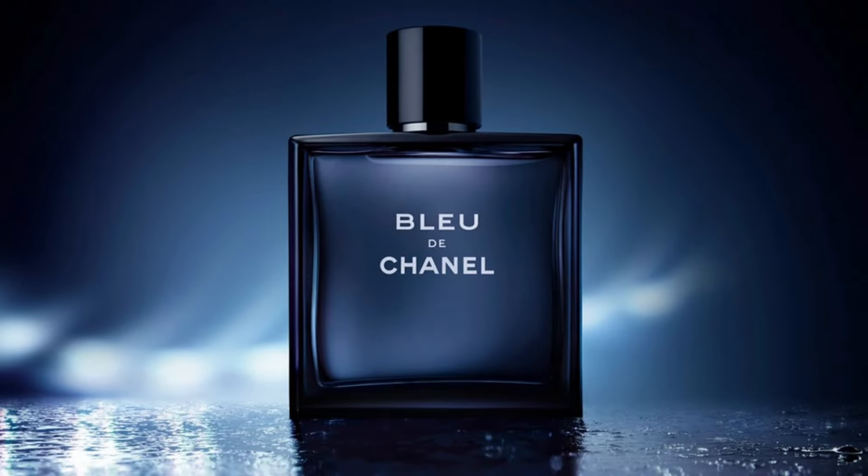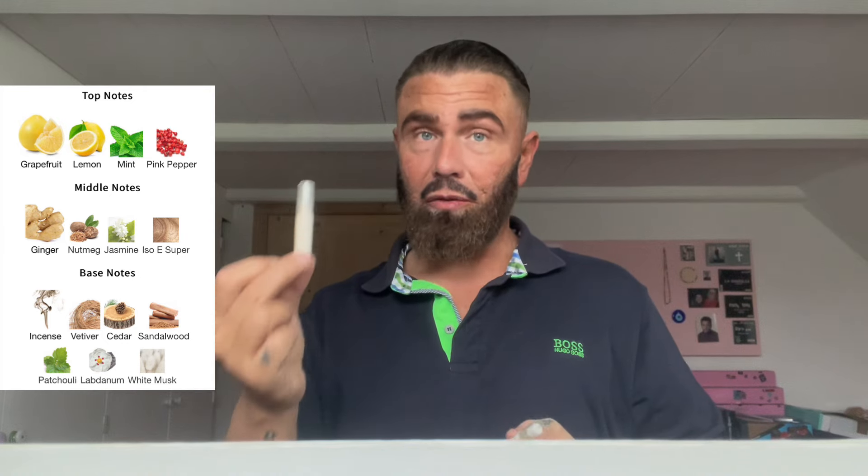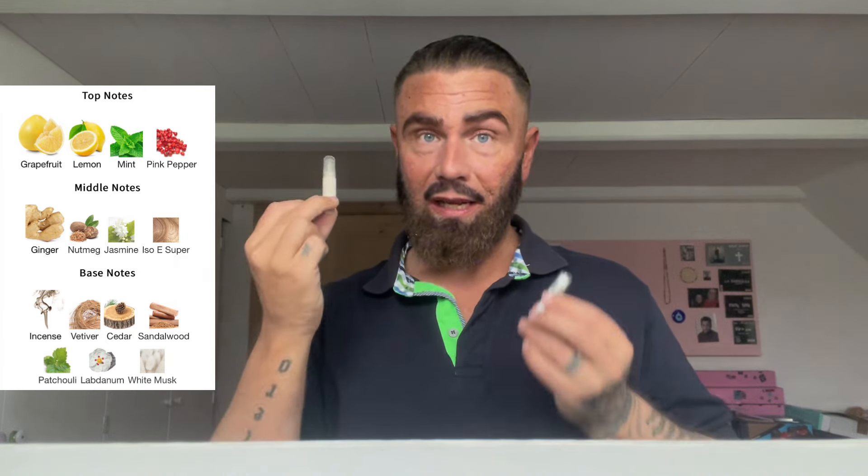Hello beautiful people on YouTube and welcome back to my channel. Today we're looking at Bleu de Chanel — the original 2010 batch versus a 2023 batch. I got samples: the small one is from 2010 and the bigger sample is from the 2023 batch.